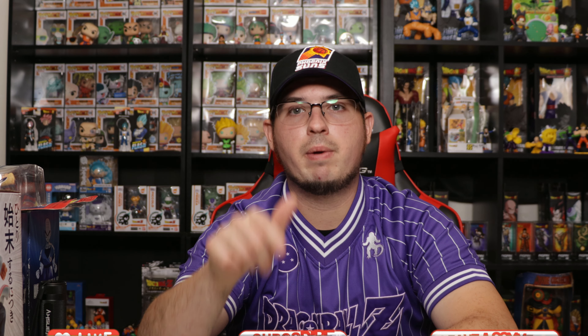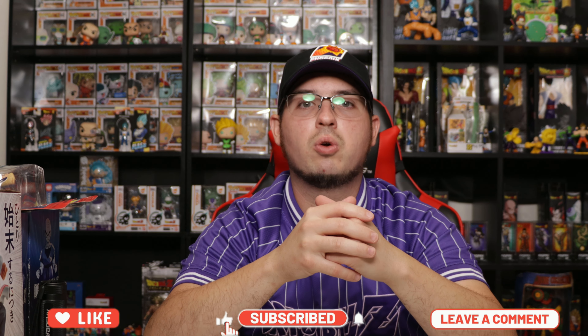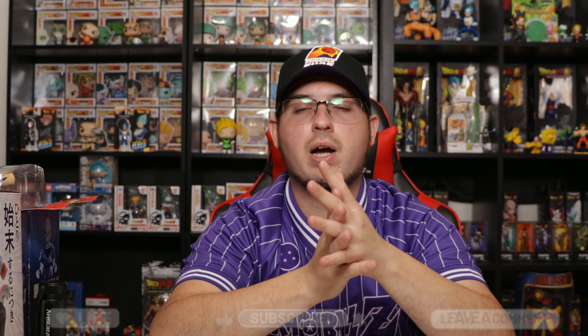Let me know down below which one was your favorite out of the five that I picked up. Make sure you guys hit that like button and don't forget to subscribe and hit the notification bell so when I do post newer content it notifies you. Hope you guys did enjoy the video - I will see you guys in the next one, peace out everybody!